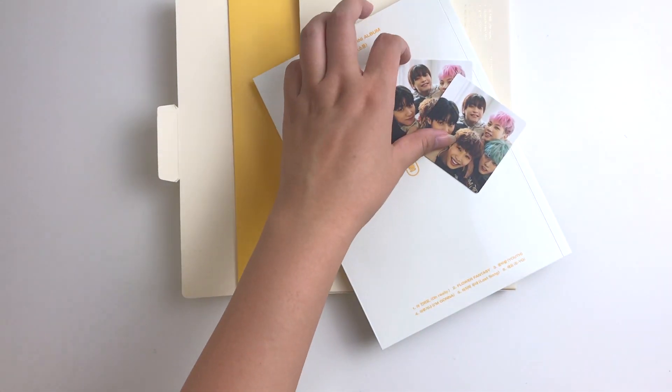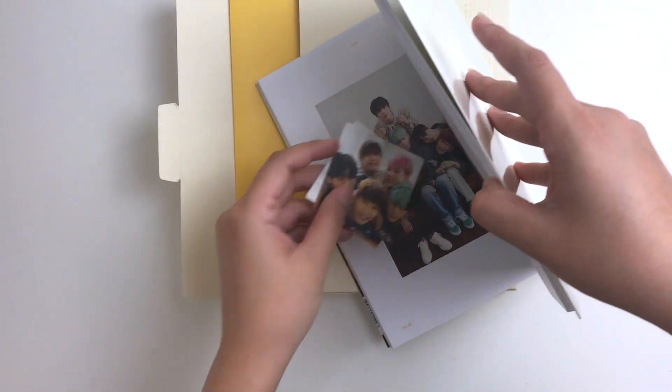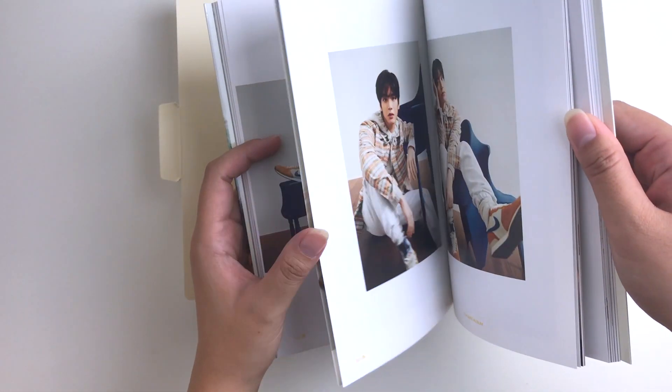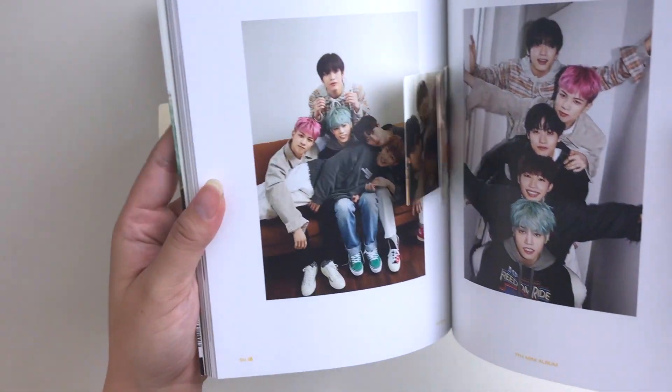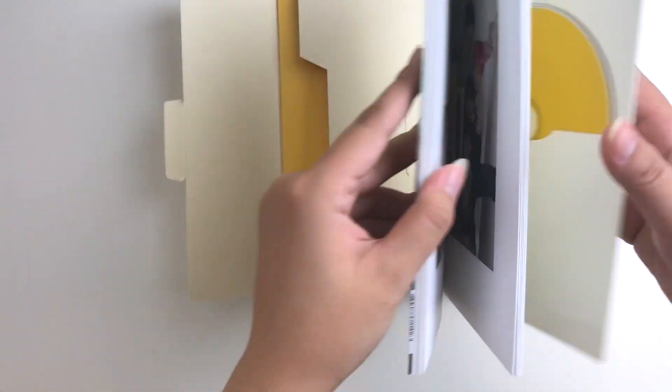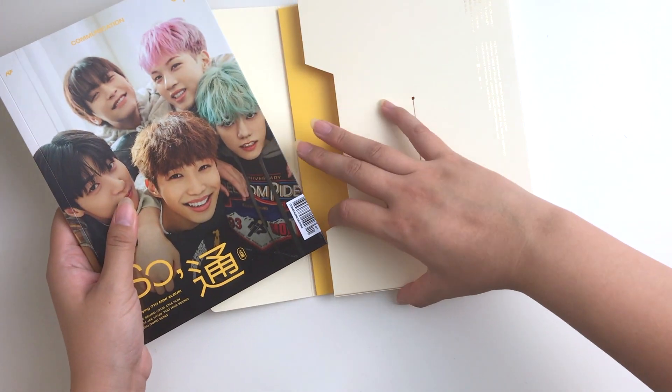I mean, oh well, there's not much I can do. I bought this version because I loved their photos so much — look how adorable they are, how can you not love them? People need to stop sleeping on N Flying, man.